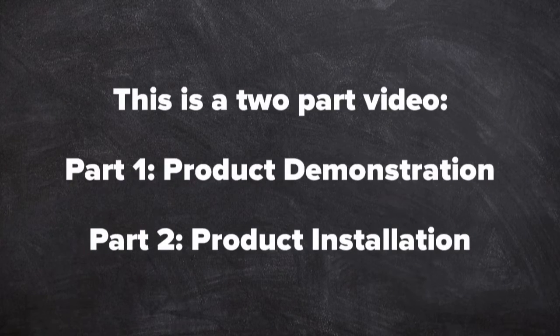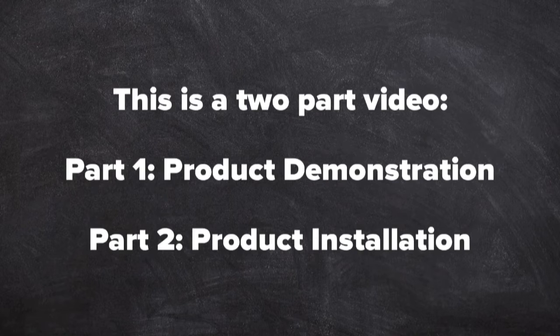This is a two-part video. Part one is product demonstration. Part two is product installation.